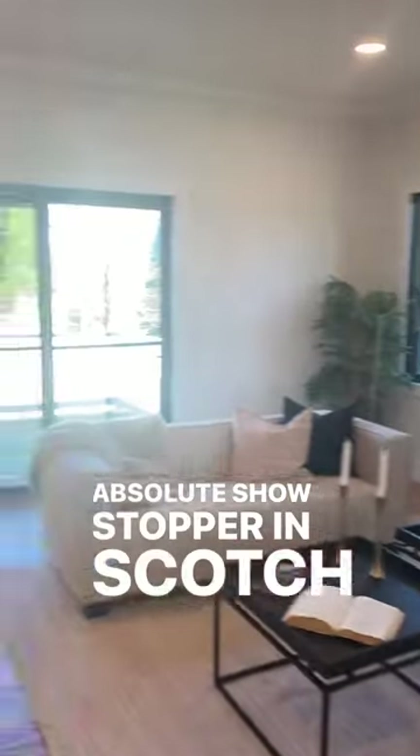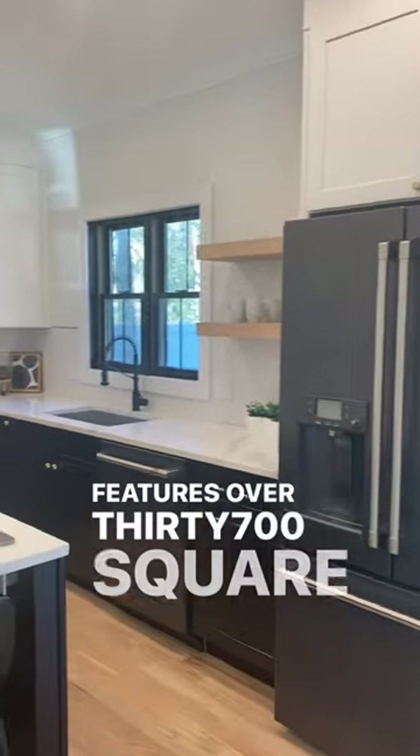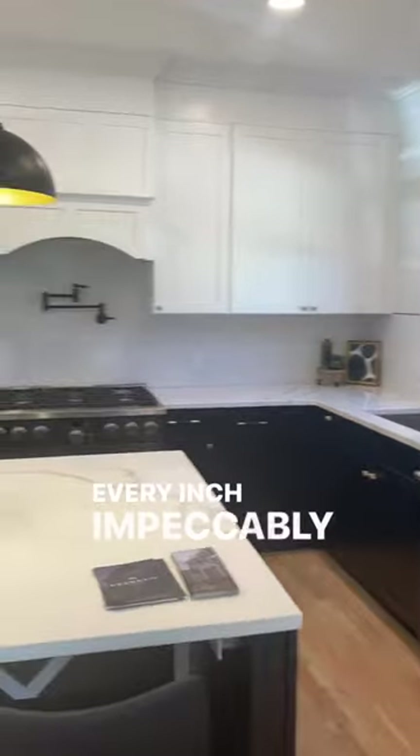Come check out this gorgeous new construction home that is an absolute showstopper in Scotty Plains, New Jersey. This beautifully designed five-bedroom, five-bathroom home features over 3,700 square feet of living space with every inch impeccably finished.